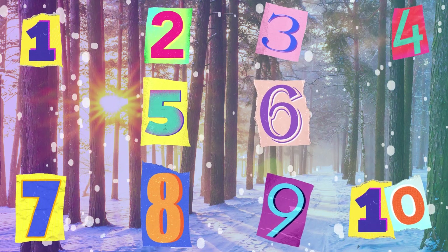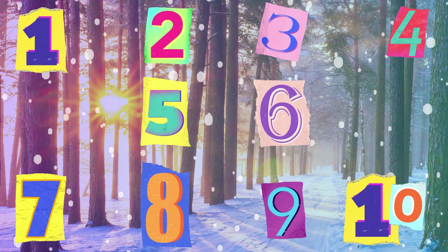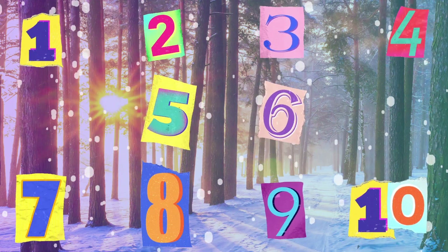Gloves, gloves, they come in pairs, to keep our hands warm with care. One or ten, they all do their part, to keep us cozy, warm and smart. Thank you.